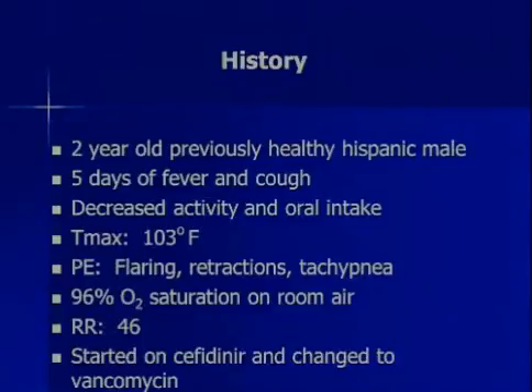This is a two-year-old previously healthy Hispanic male who had five days of fever and cough. He had decreased activity and oral intake. He had a fever of 103. He was having problems breathing with flaring and retraction. His respiratory rate was high, although he was saturating okay — not great. He was on antibiotics before we saw him.